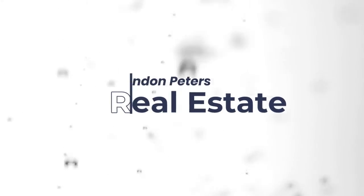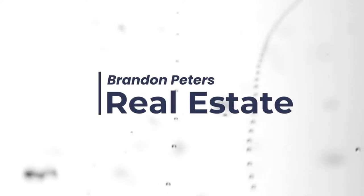If you want to make sure your house sells for as much money as possible and as fast as possible, this video is for you. What's up ladies and gentlemen, I'm Brandon Peters. I'm a real estate agent here in Los Angeles County and thanks so much for checking out the video. If you haven't done so already, make sure to hit the subscribe button down below so you never miss a video.